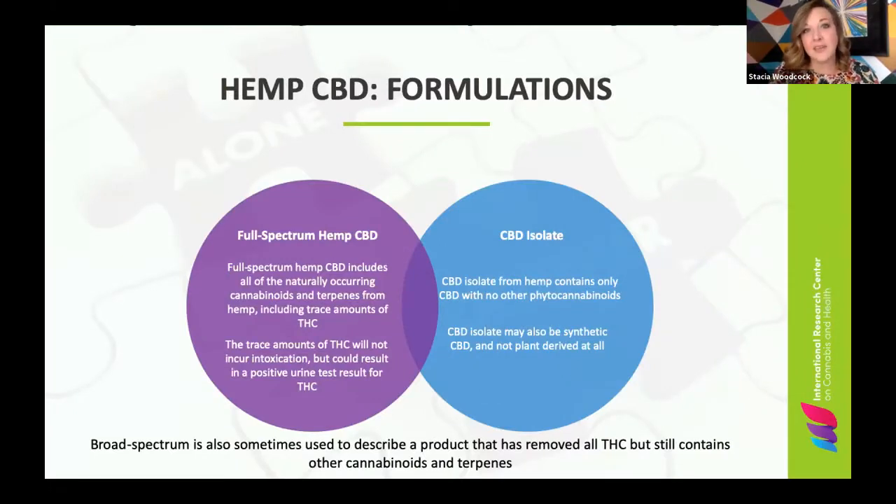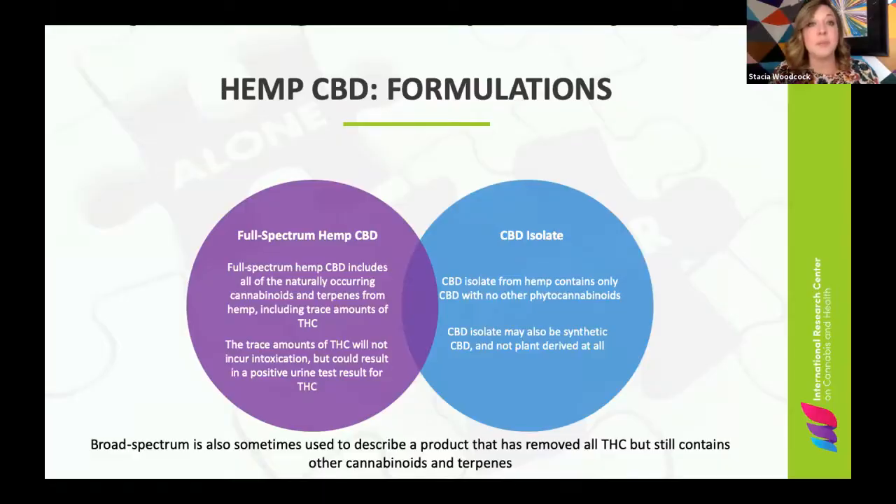The other side of that is a CBD isolate, and it's exactly what it sounds like — everything else has been removed other than the CBD compound. That's all it contains. And a lot of CBD isolate products are also synthetic, produced from yeast or by other methods that don't have anything to do with the cannabis plant at all. So a lot of CBD isolate that we're seeing is actually synthetic CBD.